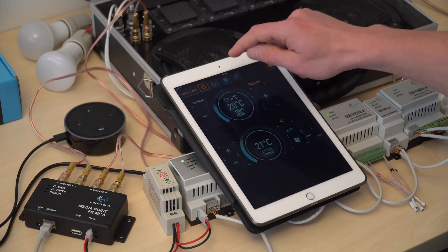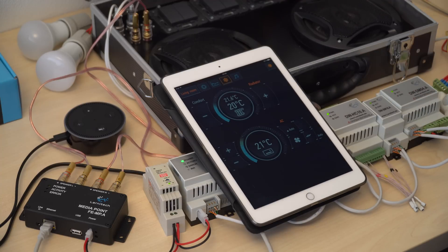Let's see how we can control the climate. Alexa, what is the temperature of the living room? Inside, it's 21.55.